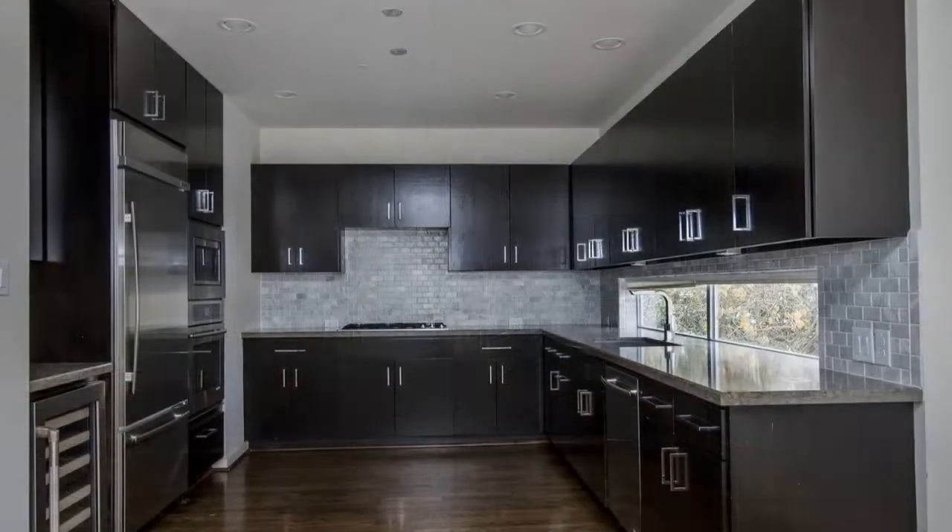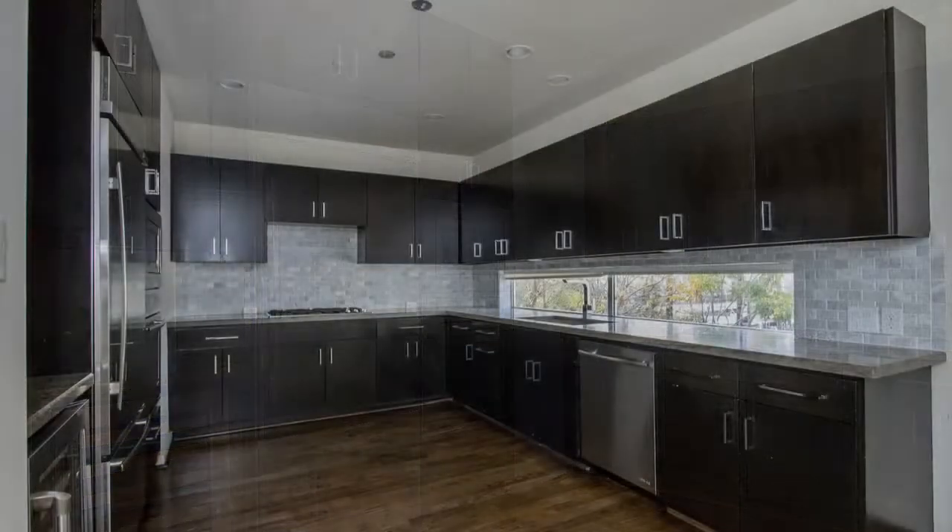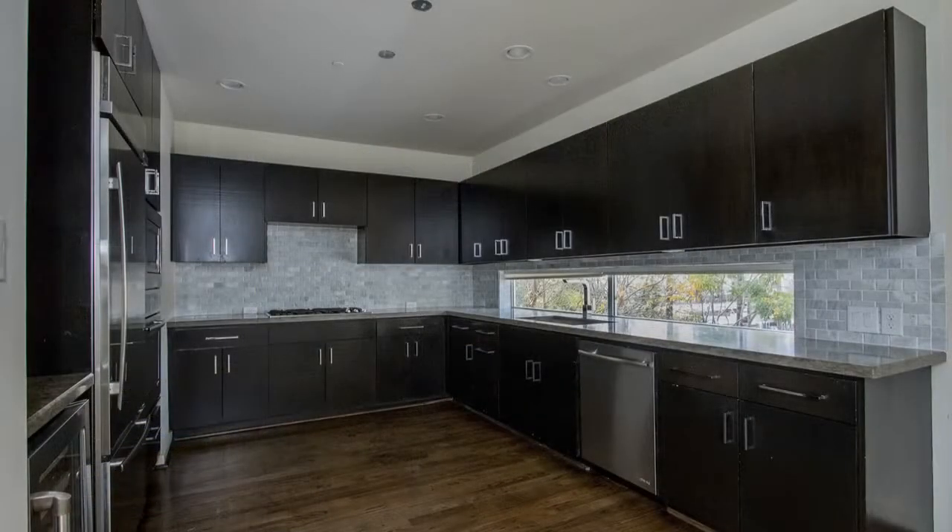The kitchen boasts of ample dark wood cabinetry, vast countertops, tile backsplash, and matching stainless steel appliances to complete the ultra-modern look.